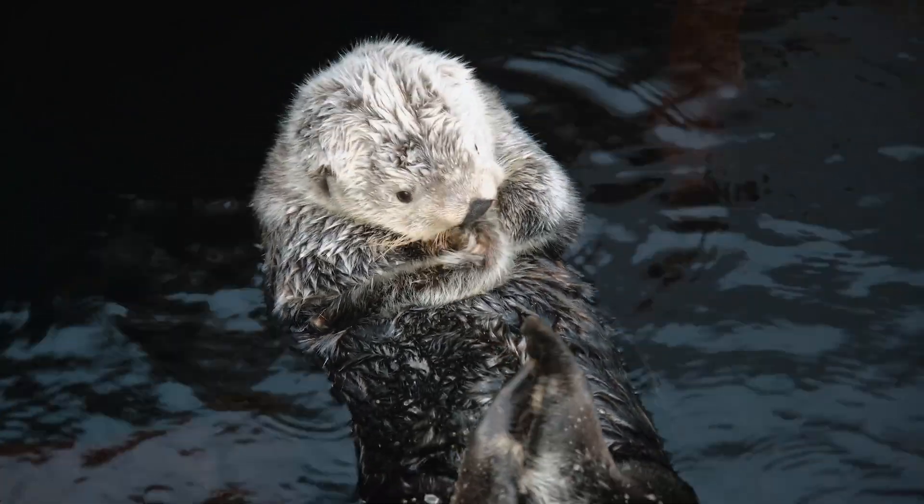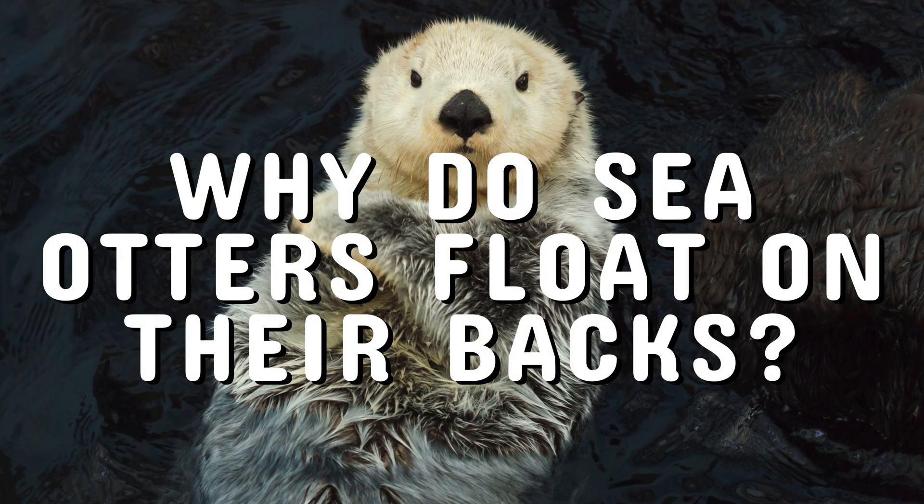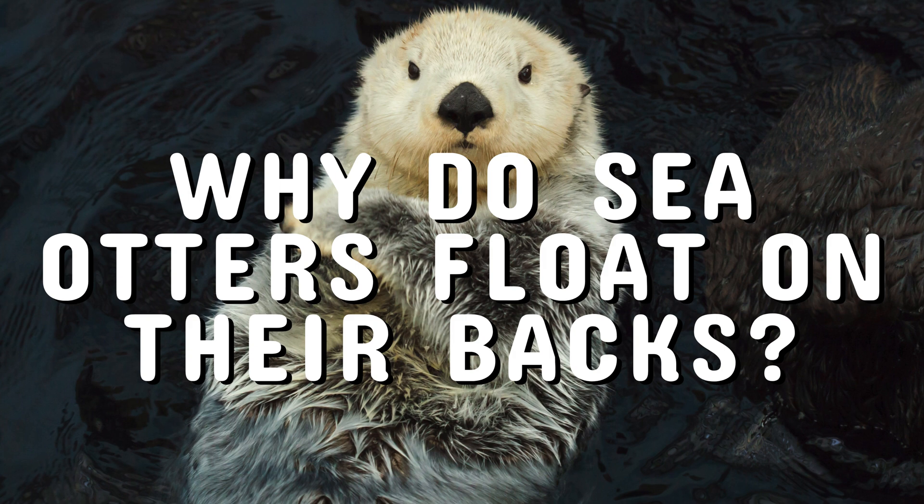In today's episode of the story of animals, we will answer the question: why do sea otters float on their backs?